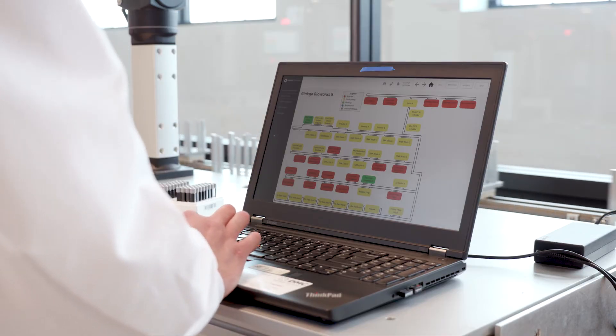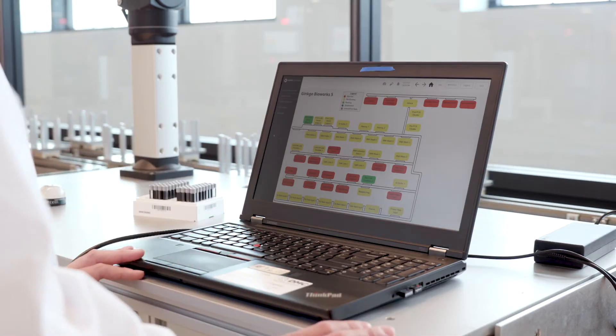Ignition's robust support for concurrent development allowed us to have 10 different developers working on the project at the same time while production and testing was ongoing. The ability to do that in a seamless way was really critical to us achieving the timeline on this project.